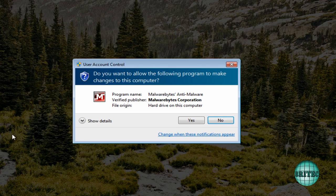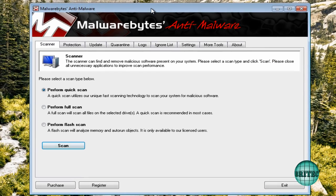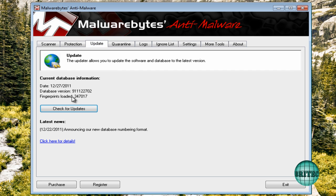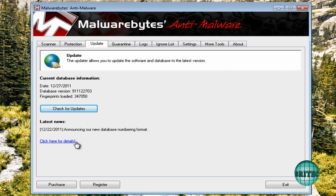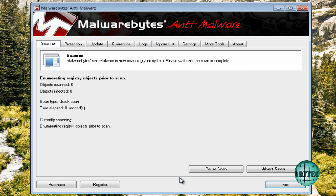Let's go ahead and quickly run a scan. I'm going to do a quick scan with Malwarebytes — always do the updates first. Malwarebytes is a very powerful tool and should remove a lot of rogues, if not all of them. Always best to update first to get the latest definitions. You should really do a full scan if you're infected; I'm just doing a quick one for this video.